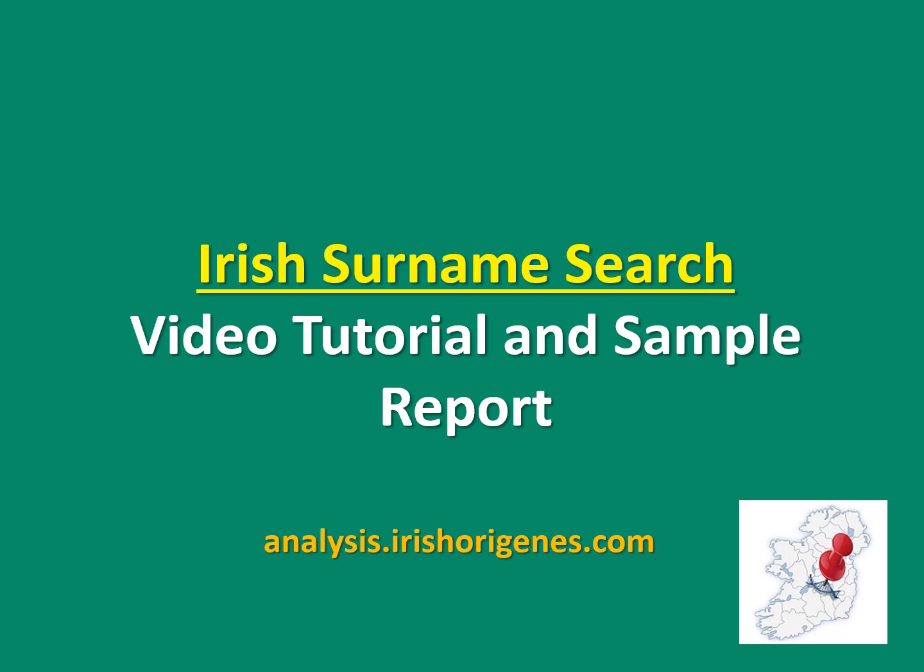This is a short video tutorial showing you how to use the Irish surname search option on the Irish Origines Automated Analysis website, and it includes a sample report.